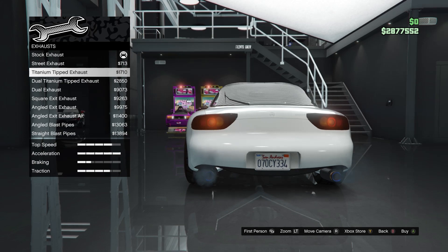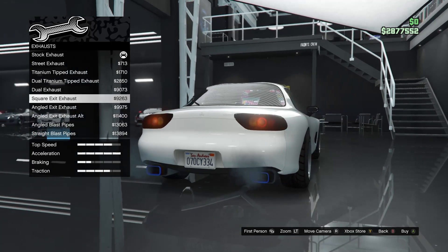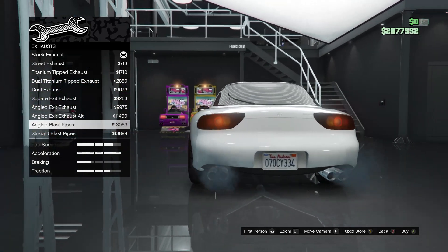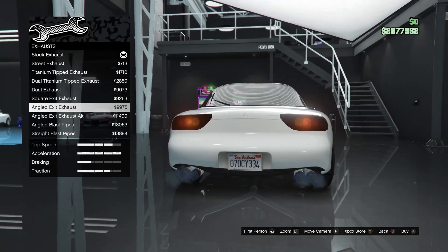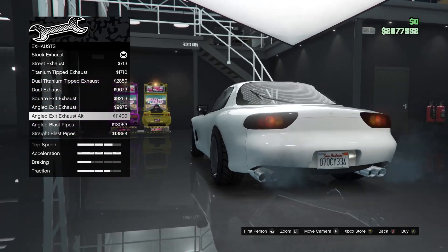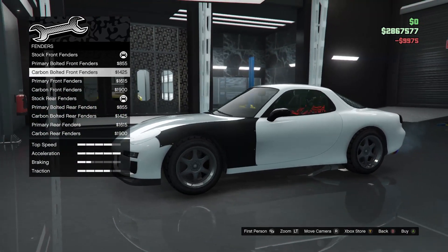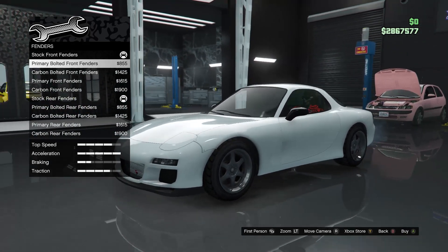Exhaust — we've got straight exhaust, titanium-tipped exhaust. The door exhaust looks ugly on this car. The angled exhaust and titanium look great. I like the titanium exhausts — I don't like the white ones — but the titanium exhausts look pretty good. We'll go with those.